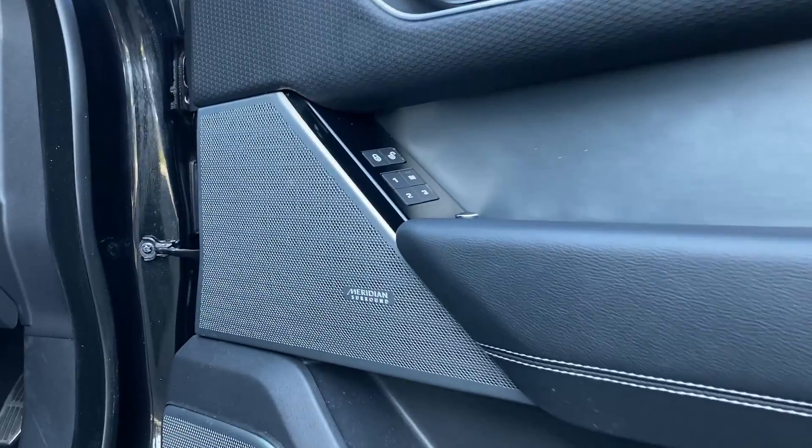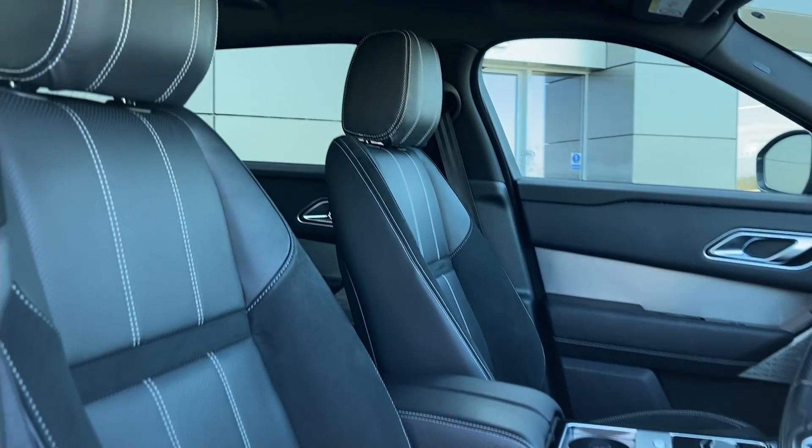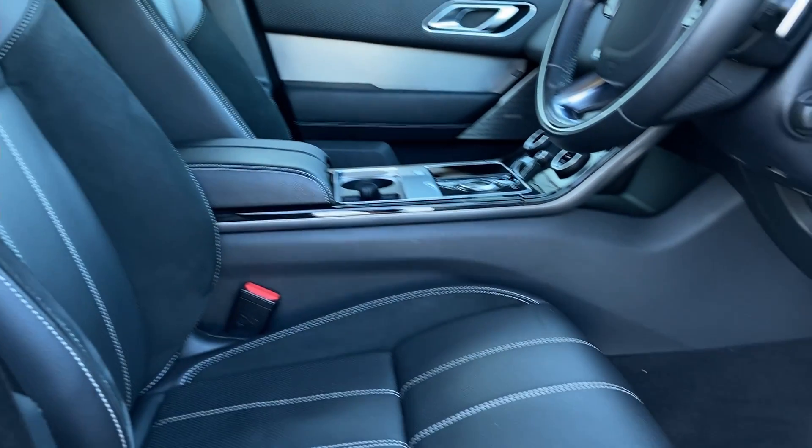As we come into the front now, we can see the driver memory seating buttons and the Meridian sound system badge. We can also see the heated front seats, which are in fantastic condition.